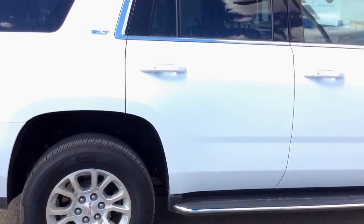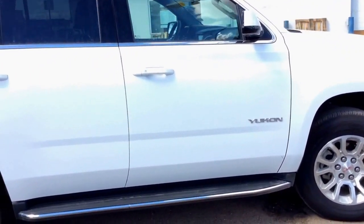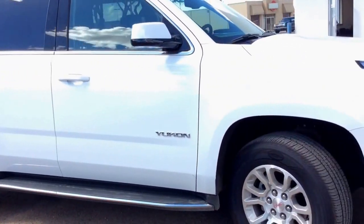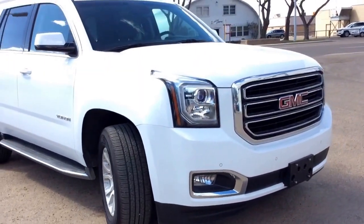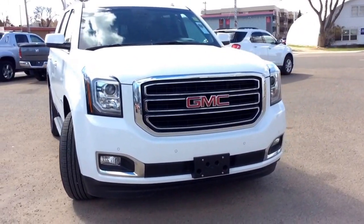As usual, if you've got any questions, comments, or concerns, or would like any additional information about this vehicle or any other vehicle in our inventory, please feel free to visit our website at www.bricksmotorproducts.com or feel free to call us and talk to our friendly sales staff at 403-362-3416. Thanks everyone, have a great day.